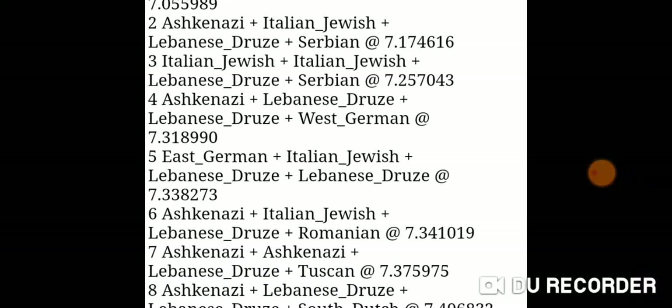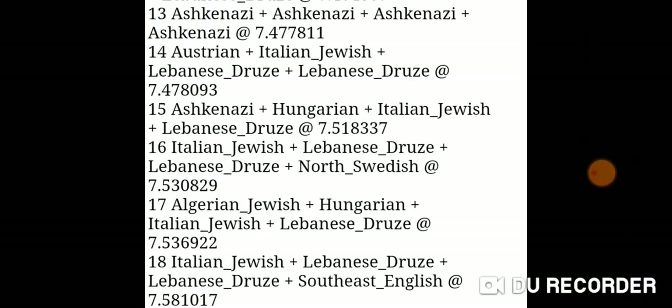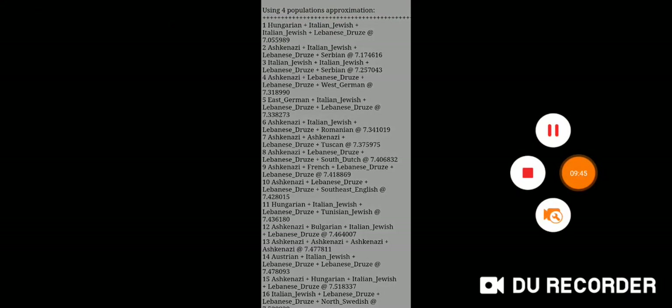So anyway, just wanted to share those results. Thanks for watching.